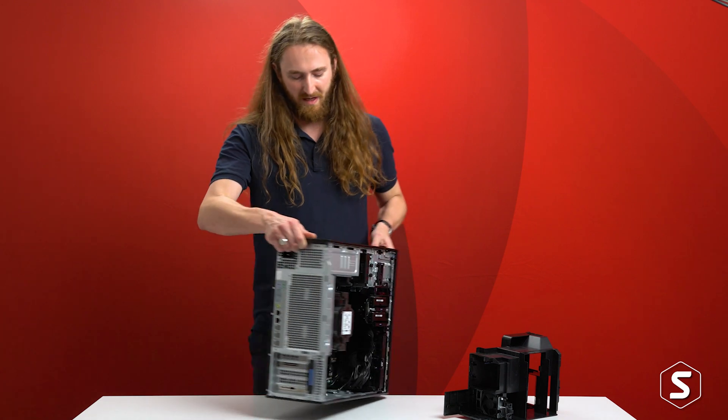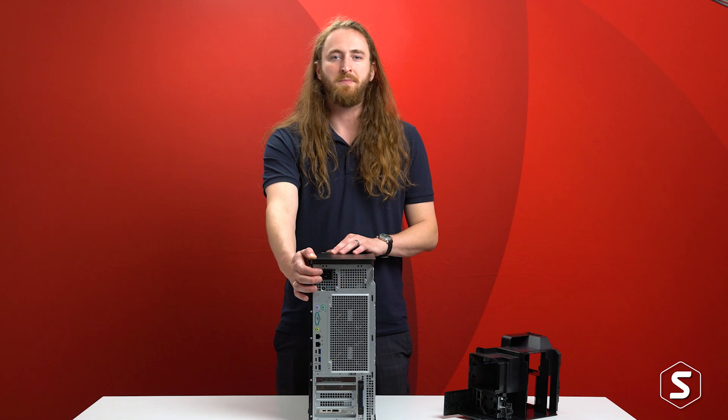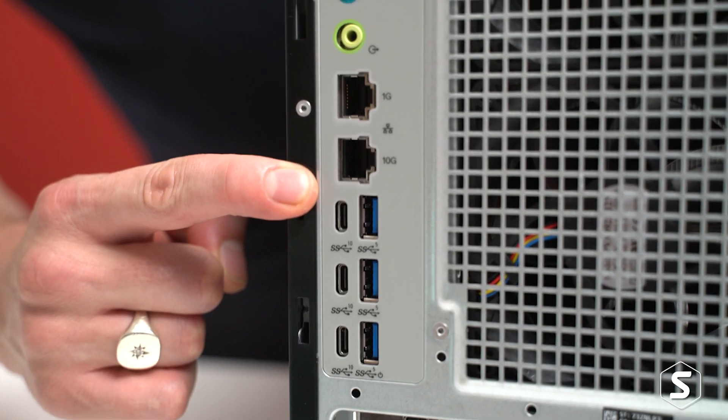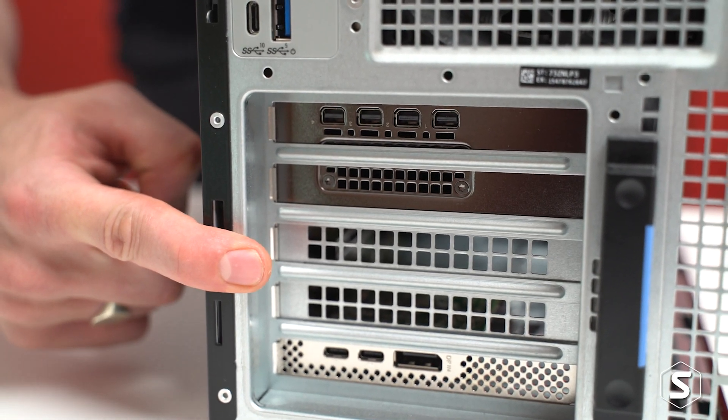Around the back of the system we can see the whopping 1350-watt power supply towards the top. As well as that, as standard we have a 10-gig networking port and also space for two dual-width graphics cards, up to the Nvidia RTX A6000.